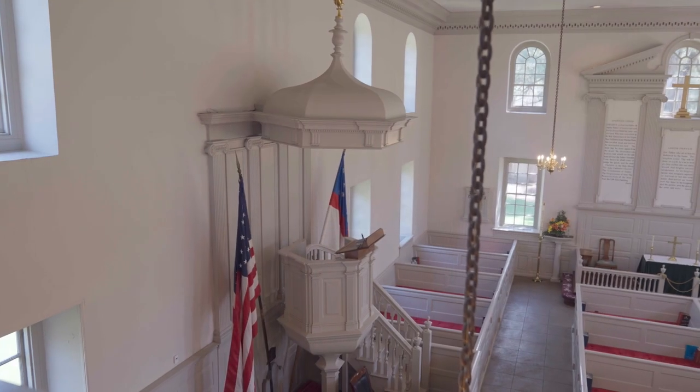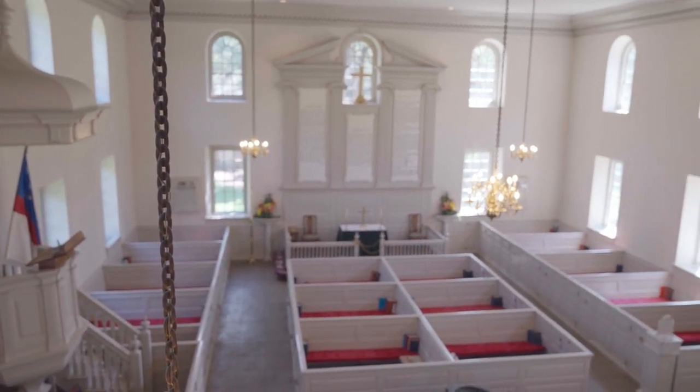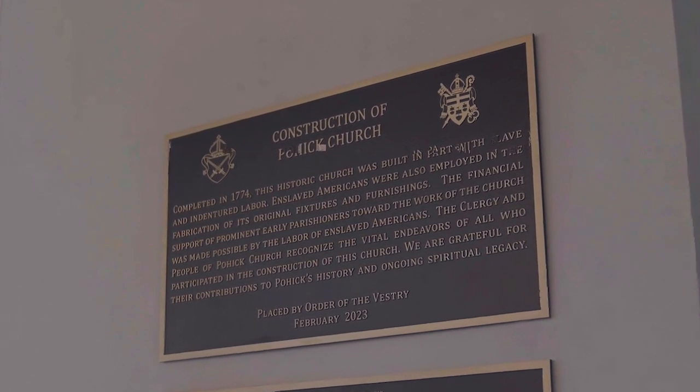This is the second site for Pohick Church. The first is about two miles south of us, and George Washington and George Mason were on the vestry, the body that runs the church, and made the decision that they needed a bigger church for the communicants. George Washington came and did the survey of this particular site, and this is where the church was built in 1774. It was built by both contractors paid to do the work, as well as enslaved personnel and indentured servants. There is a plaque at the back dedicated to all who built this church.